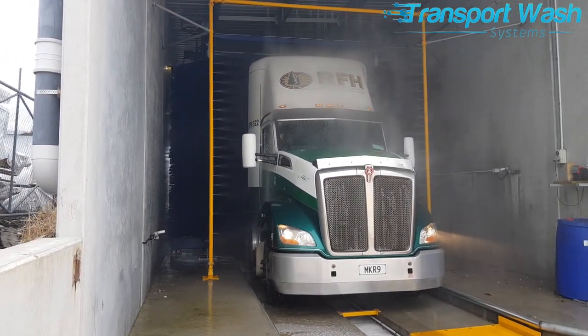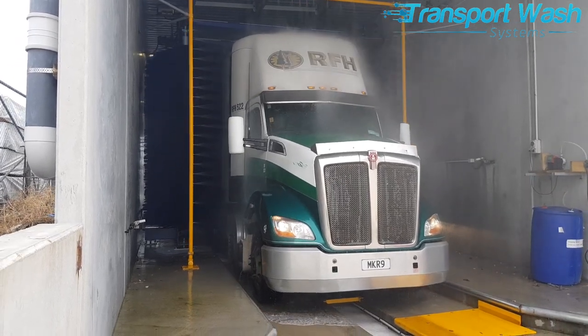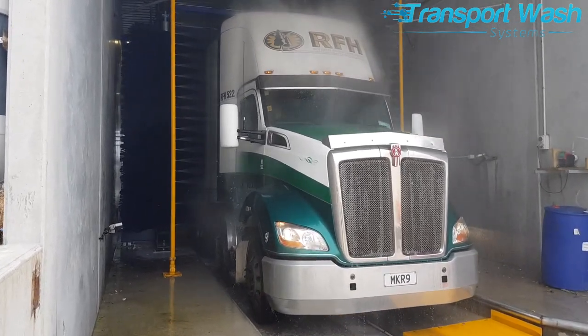One auto wash system covers a diverse fleet and saves the RFH team hours of work.